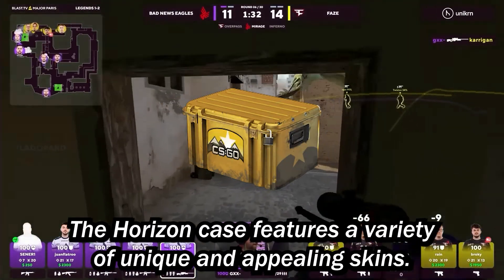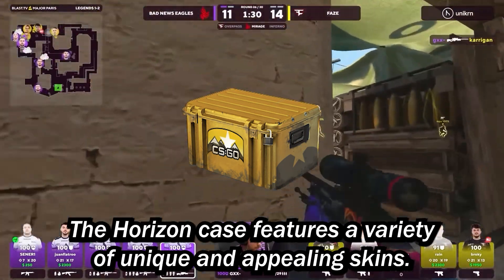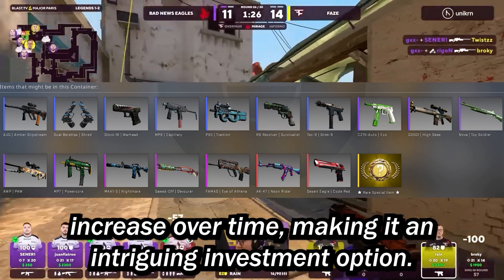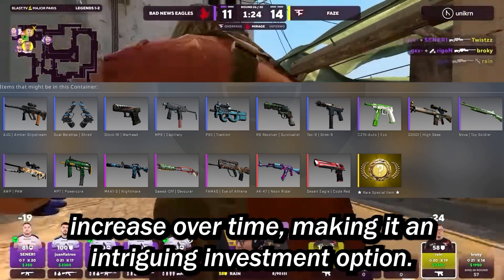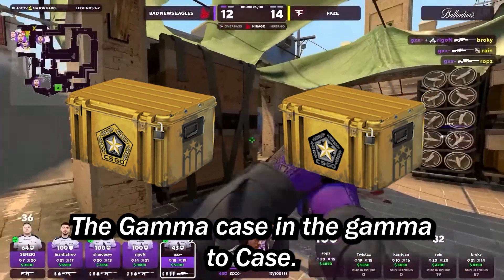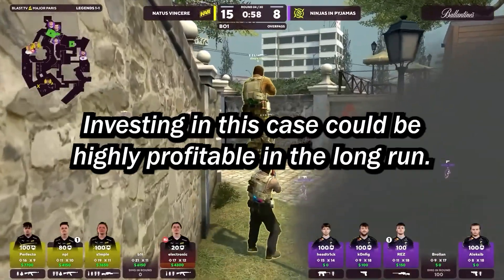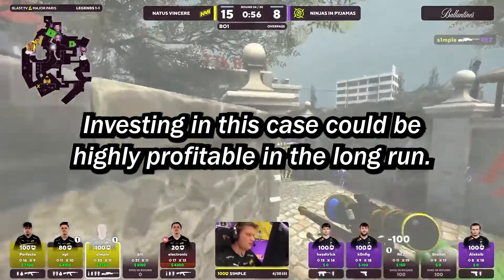Next up, we have the Horizon case. The Horizon case features a variety of unique and appealing skins, and has seen some items increase in value over time, making it an intriguing investment option. We also have the Gamma case and the Gamma 2 case. The Gamma case has introduced many popular skins and has been well-received by the community. Investing in this case could be highly profitable in the long run.